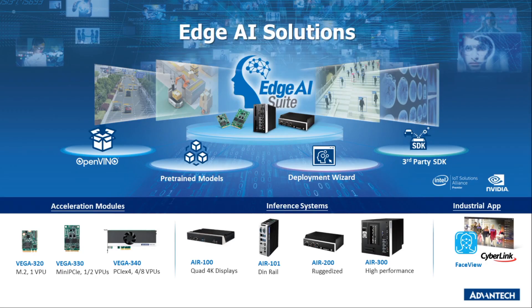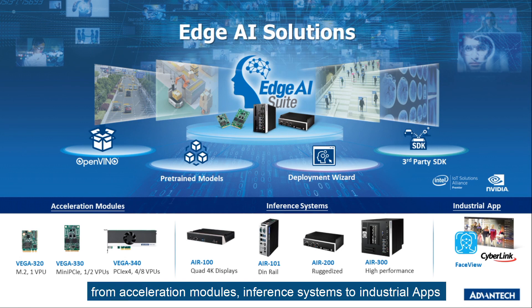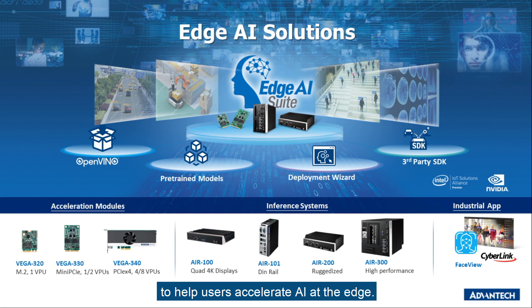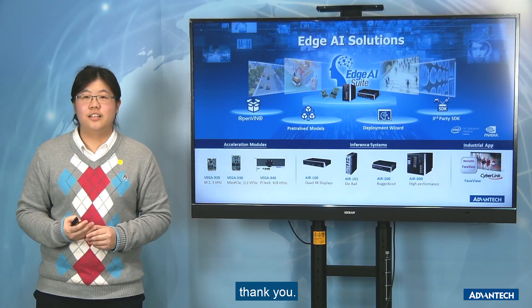To sum up, Advantech offers a complete set of offerings ranging from acceleration modules and inference systems to industrial apps, to help users accelerate AI at the edge. If you have any questions, welcome to contact us. Thank you.